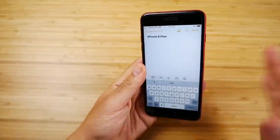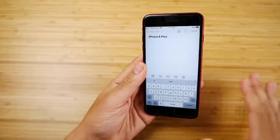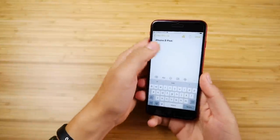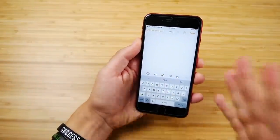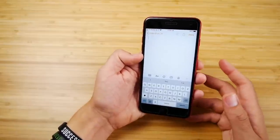No more shaking your phone to undo what you were typing. We can just triple tap and remove stuff to undo. It's really nice — you're going to have to get used to it, but once you do, it becomes very useful, kind of like the gestures on iPad.